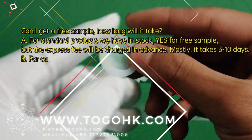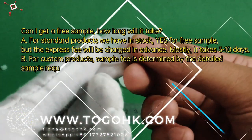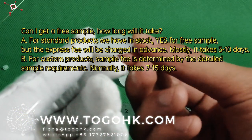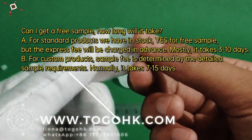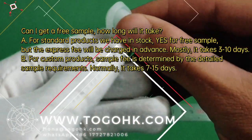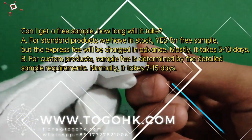A. For standard products we have in stock, yes for a free sample, but the express fee will be charged in advance. Mostly it takes 3-10 days.